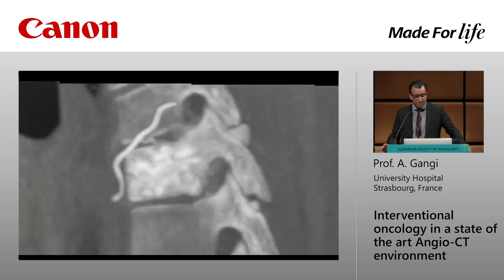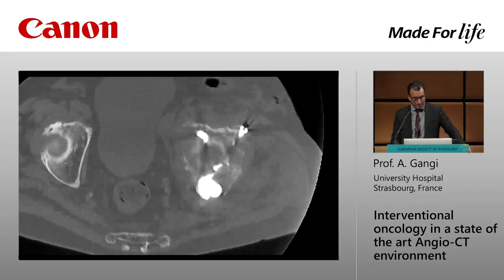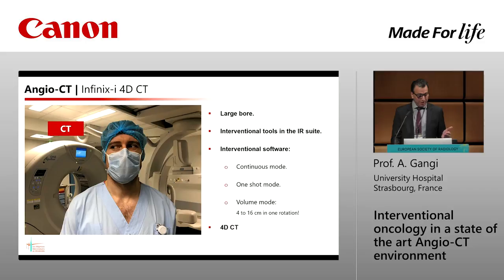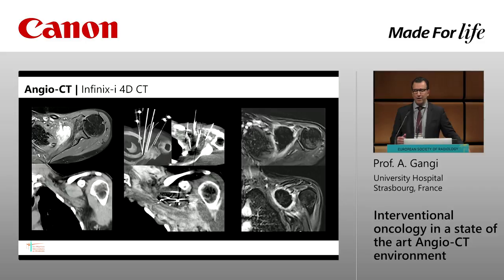You are switching from one system to the other extremely easily — you have both systems at the same time. You have the angio on one side, the CT on the other side. As Boris underlined, you have the excellent quality fluoroscopy combined with everything you need. And at the same time, you have a fully equipped interventional CT scanner. You are switching from one to the other, and the most complicated procedures can be done very easily. The majority of cases we do need both fluoroscopy and CT.